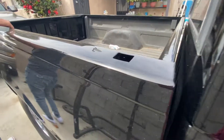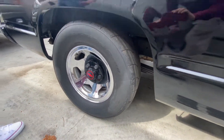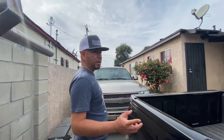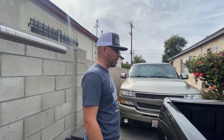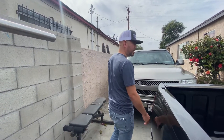This shit right here was pretty much my dream truck. But ever since I got it, it started giving me problems. On the way home the rear main leaked out all the oil — started smoking. And I kind of gave up on it, and that's the main reason why I sold it.